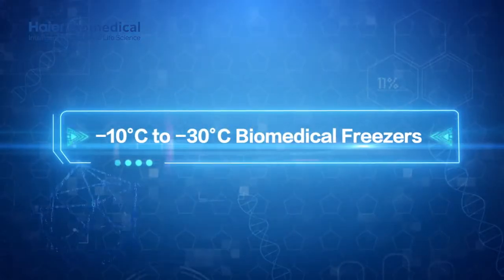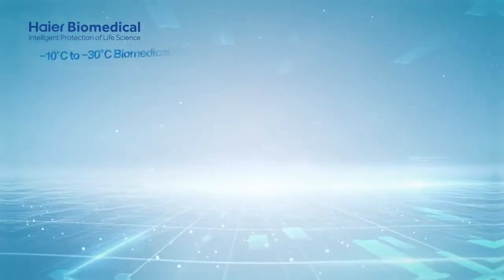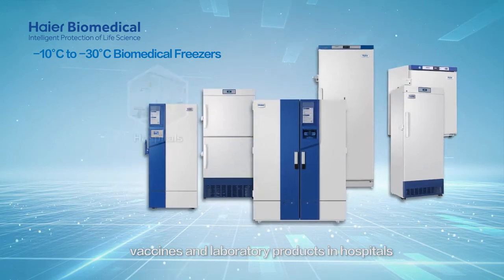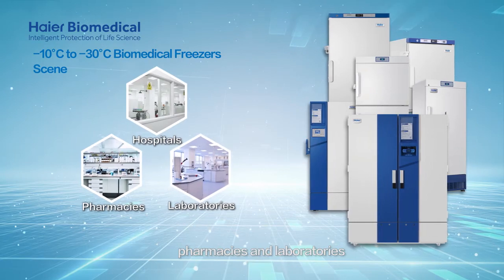Minus 10 degrees Celsius to minus 30 degrees Celsius biomedical freezers. Biomedical freezers are designed for storage of critical and temperature-sensitive biological samples, vaccines, and laboratory products in hospitals, pharmacies, and laboratories.